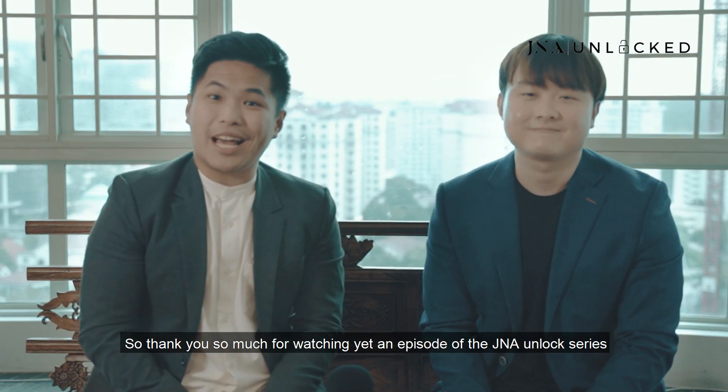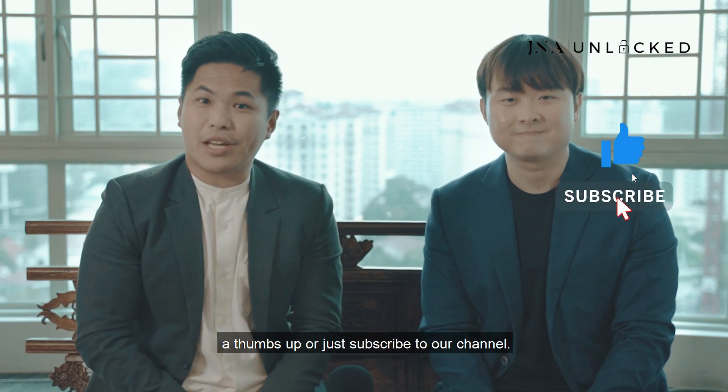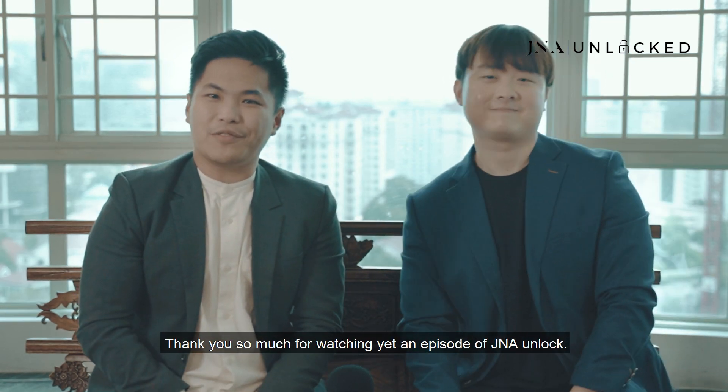Thank you so much for watching yet another episode of the GNA Unlocked series. If you love our episode and our channel, give us a like, a thumbs up, or subscribe to our channel. Thank you so much for watching GNA Unlocked.